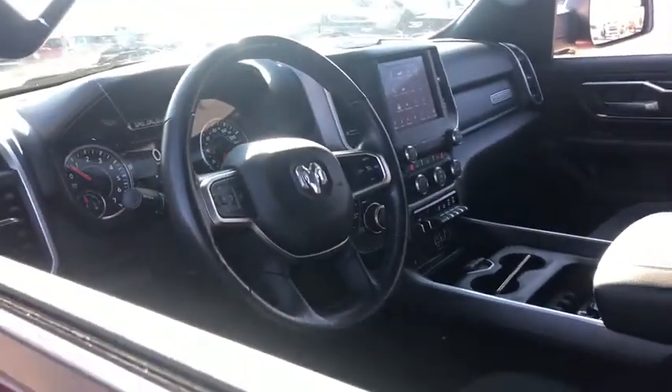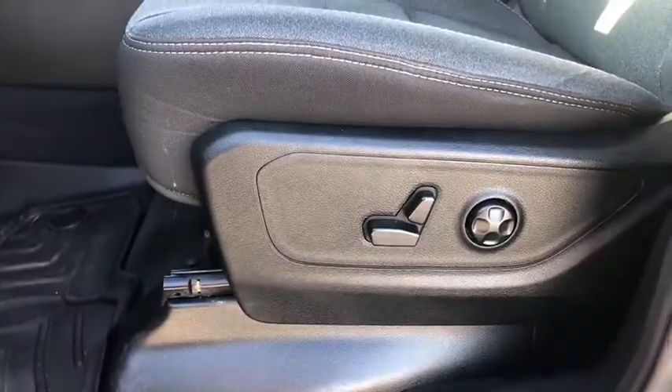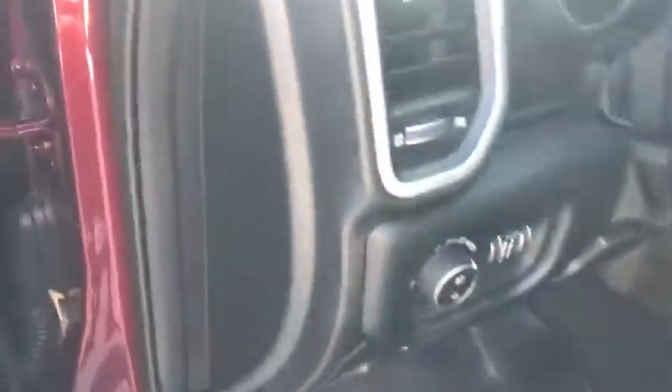Remote engine start, tow hitch, traction control, dual airbags, leather-wrapped steering wheel, home link garage door opener, alloy wheels, power steering, four-wheel disc brakes, aluminum wheels.